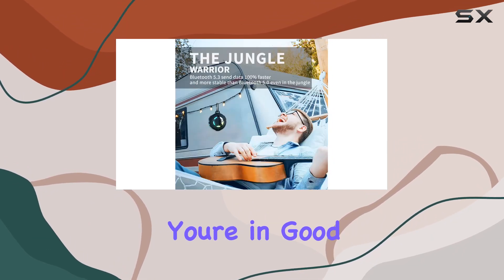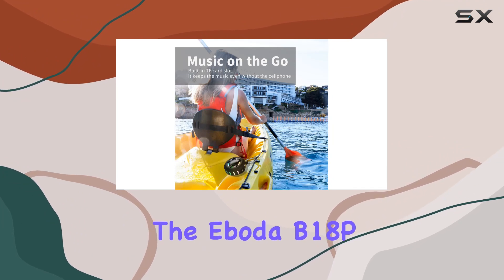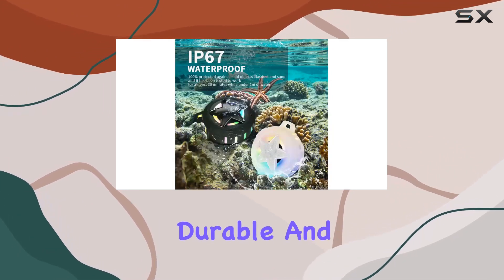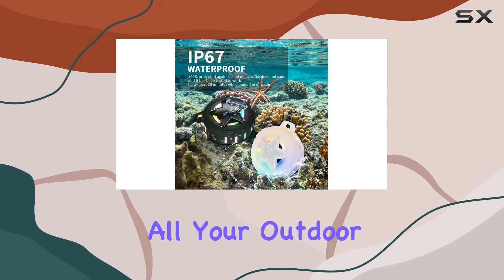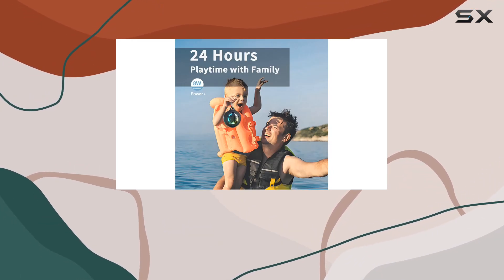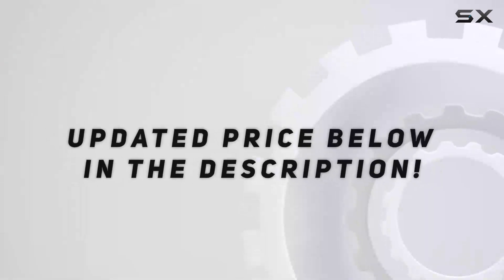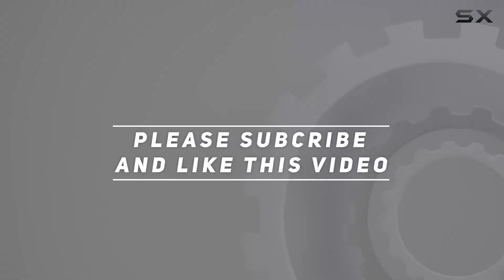Lastly, Aboda is a brand that stands by its products with a one-year warranty and lifetime professional customer service — you're in good hands. In conclusion, the Aboda B18P Star Bluetooth shower speaker is a versatile, durable, and party-ready companion for all your outdoor adventures. So are you ready to elevate your audio experience? Check out the video description for the updated price, and thank you for watching!